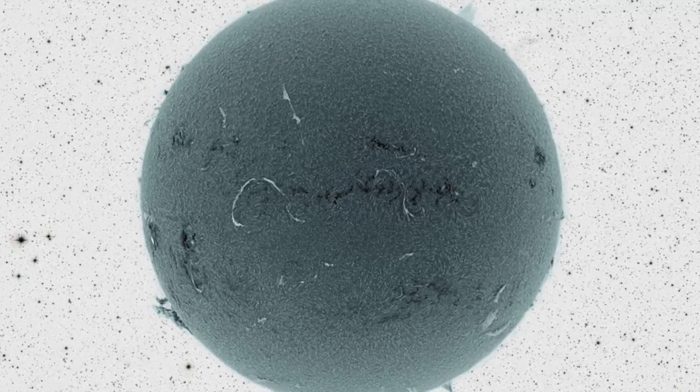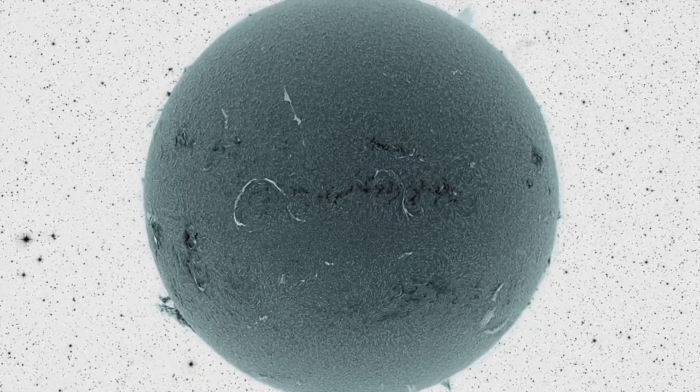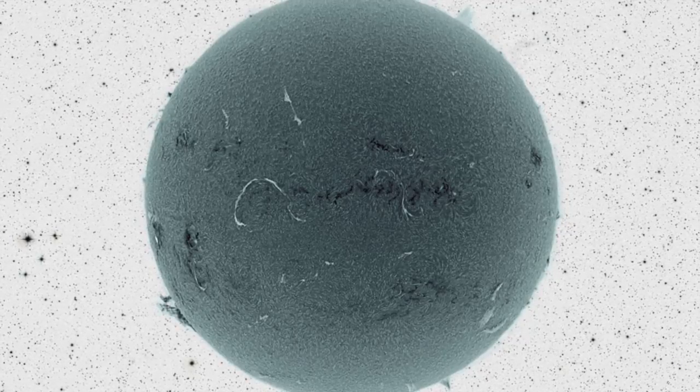The surface of our sun can be a busy place, in particular during solar maximum, the time when its surface magnetic field is wound up the most.